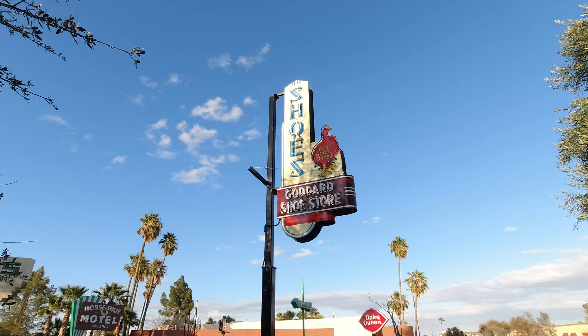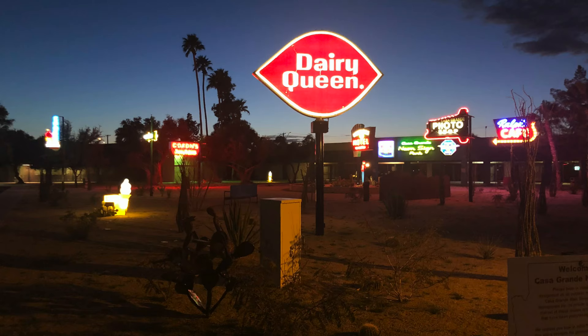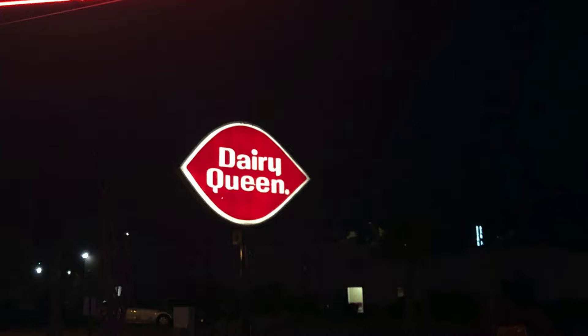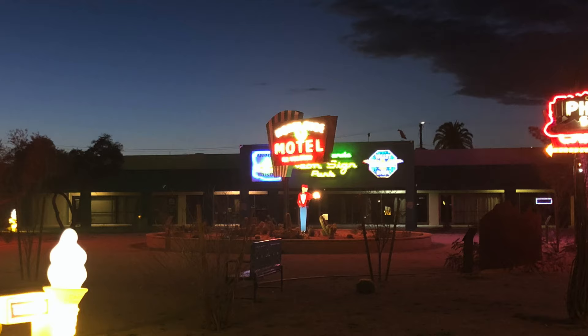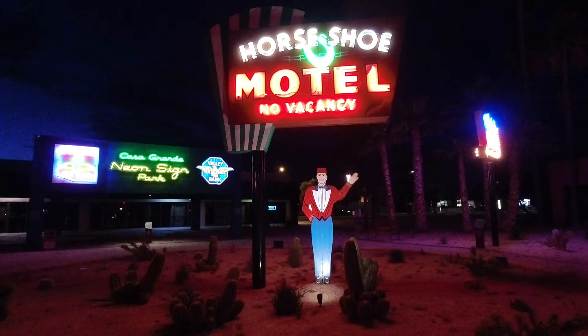As great as a neon sign park is in the day, we decided to go have a quick dinner and come back and see it at night. The park at night is absolutely beautiful with the neon signs, though I can't help but wonder how many unsuspecting tourists have stopped looking for the Dairy Queen. If you're in the Casa Grande area, especially at night, and you love neon signs, this is definitely a place you want to stop and check out. And there is an operating Dairy Queen just a few blocks away if the signs get you thinking about getting a blizzard.